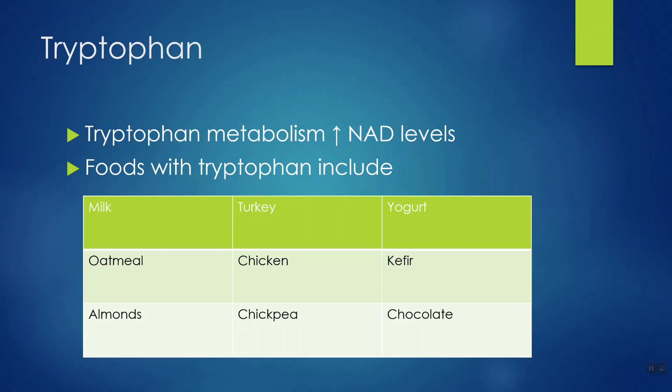You can get tryptophan from food. Chocolate has it, as do chickpeas, chicken, oatmeal, turkey, milk, and almonds — all kinds of foods contain tryptophan. I think that's a better way to go than taking a tryptophan supplement; ask me in the comments and I'll tell you why I'm not a fan of tryptophan supplements.